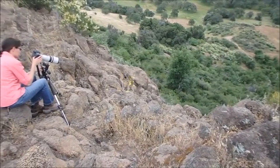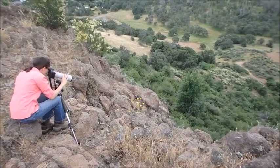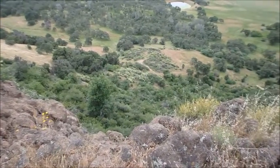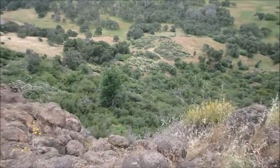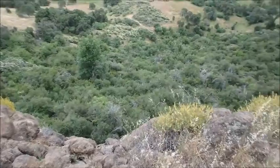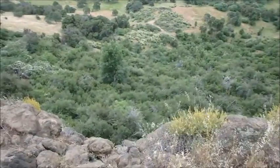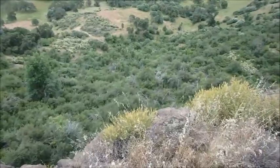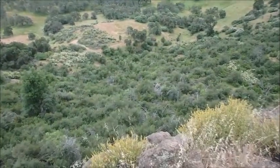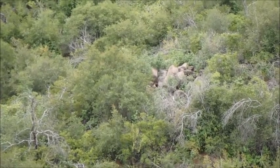This is the only way we could get access to these particular bedrock mortars that we theorized were in this position, because all the land down there is private property and we weren't able to get permission to actually go on the property. So we went to where there is some public property up here on top of Table Mountain and were able to look down upon where these rocks are. Finding and documenting these bedrock mortars using a telephoto lens would only work if you were in a high place — from a satellite, an airplane, a drone, or in this case up on top of Table Mountain — because in order to see the mortars, you have to be looking down.